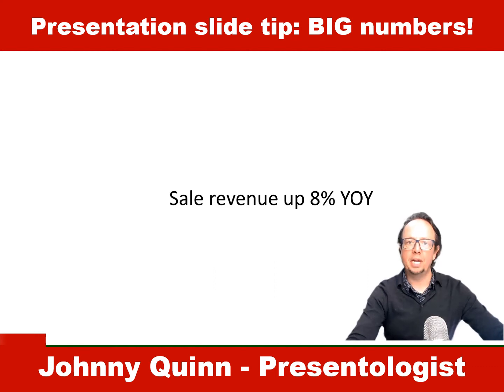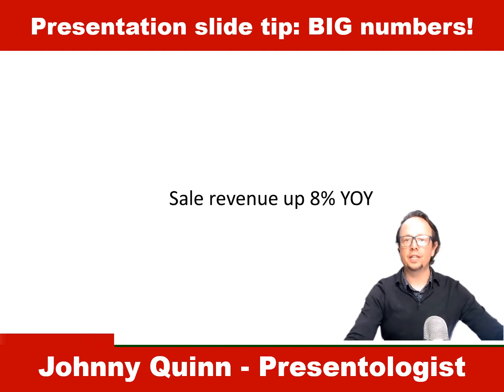Yeah, it needs to be big, doesn't it? It needs to be bold. So this is the information and the slide we were given and we were asked to convert it and make it more appealing. And this is what we did to it.